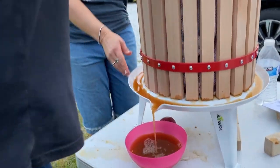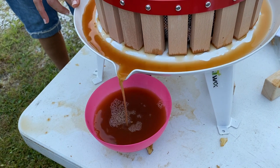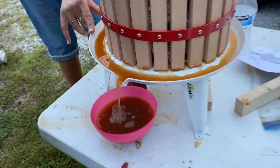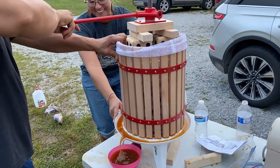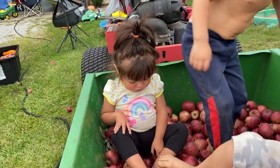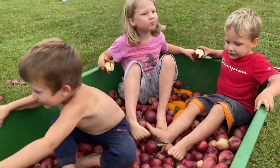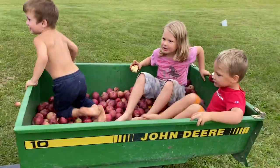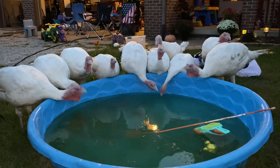Look at all that juice coming out. Of course the turkeys had to get involved at the last minute.